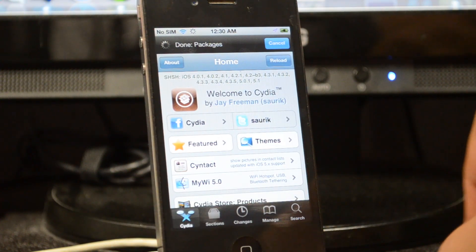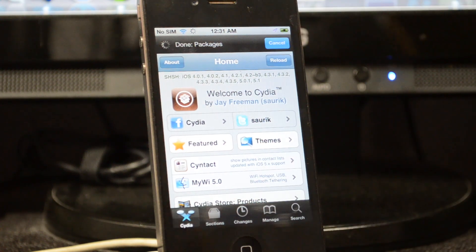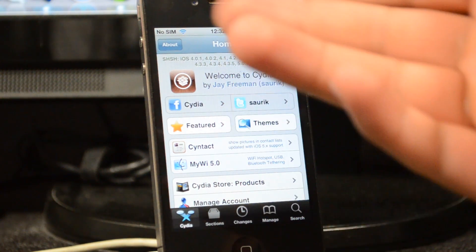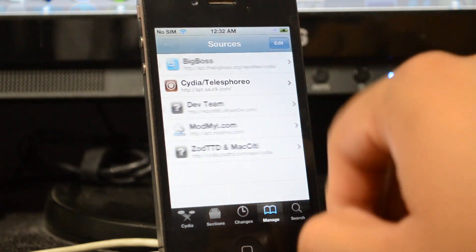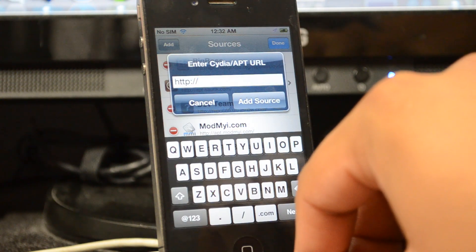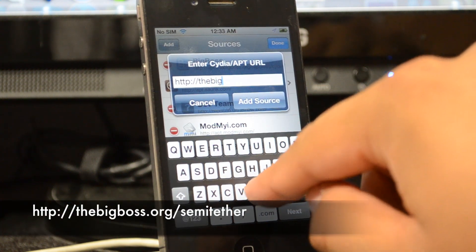I'm going to show you how to get a semi-untethered jailbreak by downloading a simple tweak from Cydia. Open Cydia, go to Manage, then Sources. Hit Edit in the top right, then the Add button, and add the BigBoss source — I'll leave this in the description below.